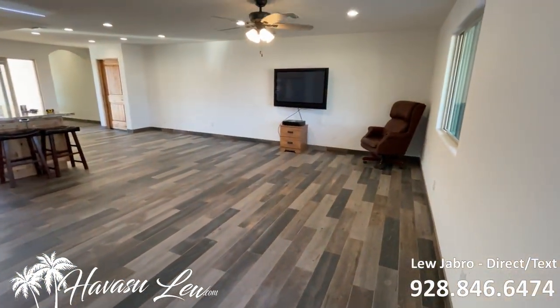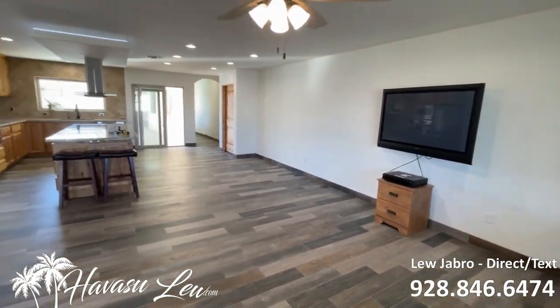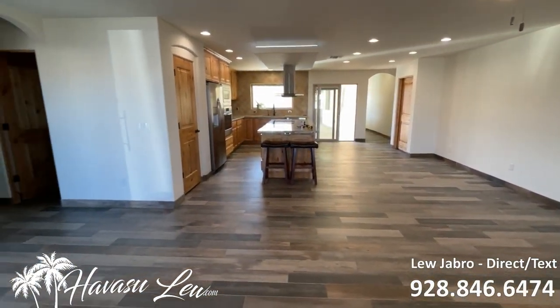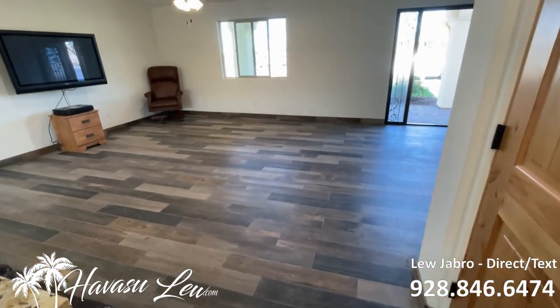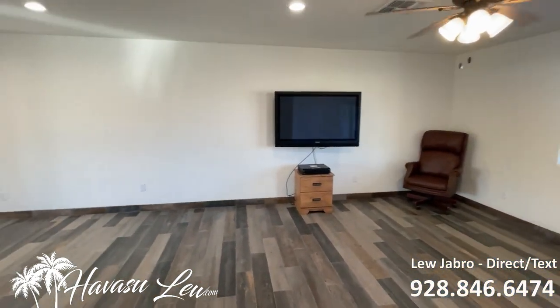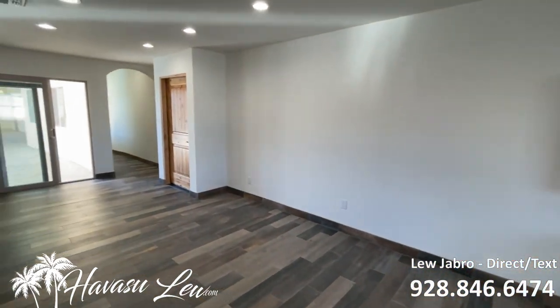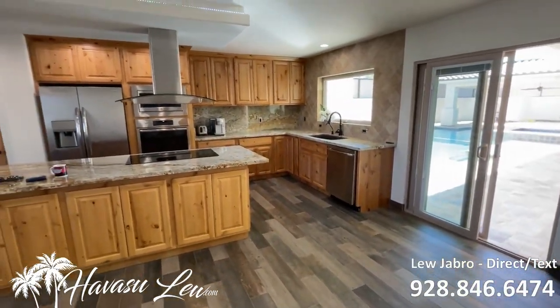So this is a four-bedroom, three-bath, 2,280 square feet. Completely redone from the ground up. Can lights, LEDs everywhere. The whole house is tiled. They did a real good job on all the finish work.